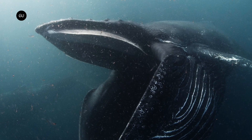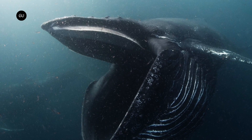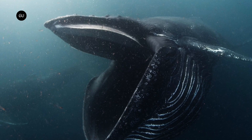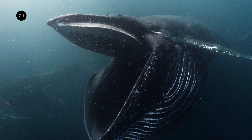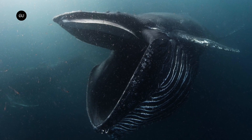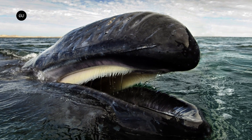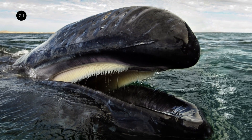Although baleen whales are enormous, they feed entirely on tiny creatures such as krill and plankton. They do so by first taking in a huge mouthful of seawater, with pleated skin on the underside of their jaw expanding to hold as much as possible. When they subsequently force that water back out, it passes through plates along the sides of their mouth known as baleen.